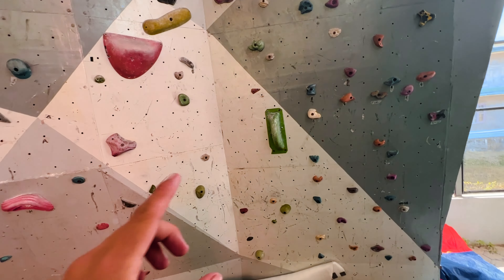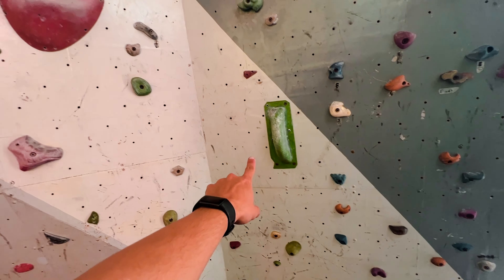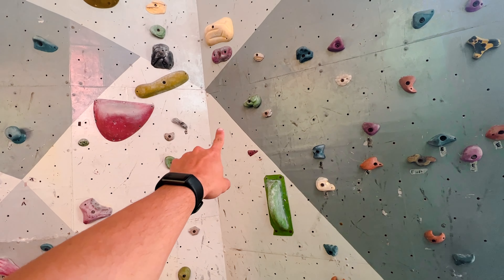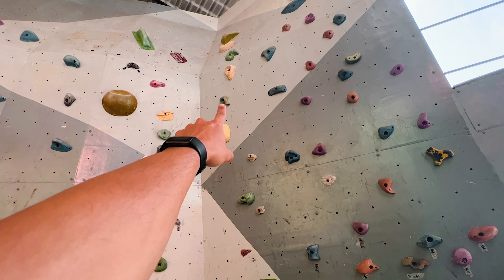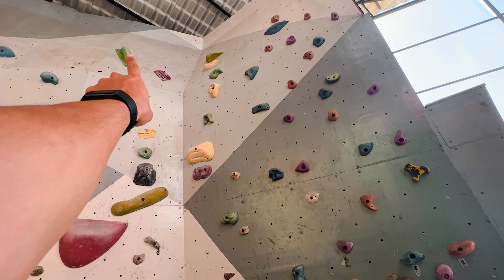All right, not so bad. Let's try out a green hard one. All right, this one looks pretty simple — starting here and following up. I don't think that color's on. This guy, this guy. I don't think so. And then finishing right there.